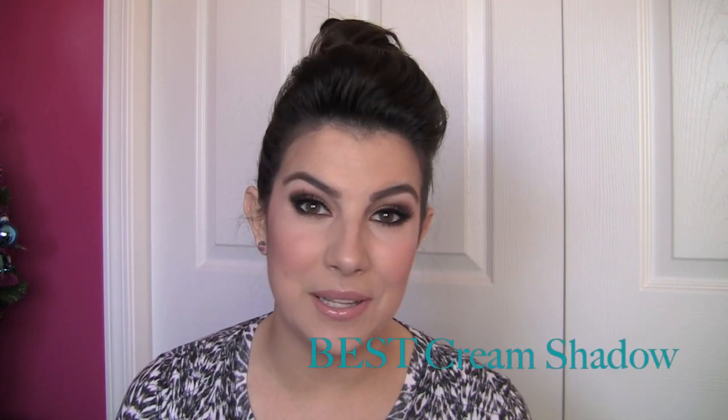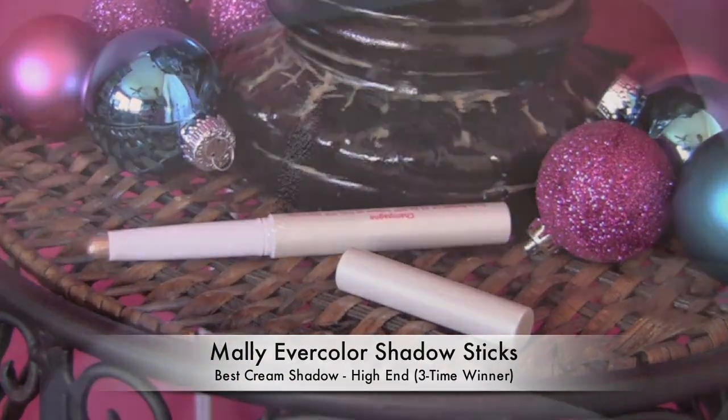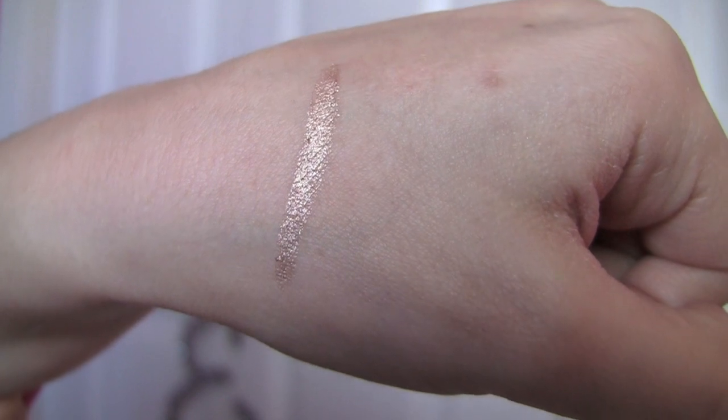For high-end cream shadow, a longtime favorite is keeping the top spot. It's not only about having beautiful colors but great staying power and the style of product I really like. I love these Mally Evercolor Shadow Sticks. I love the way they twist up — you don't have to sharpen them. They're just the perfect size to get all over your lid really easily, or also go under your eye.